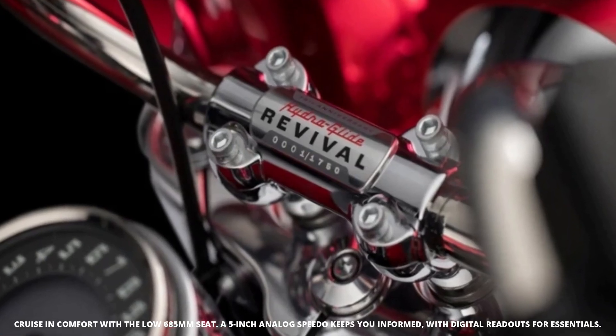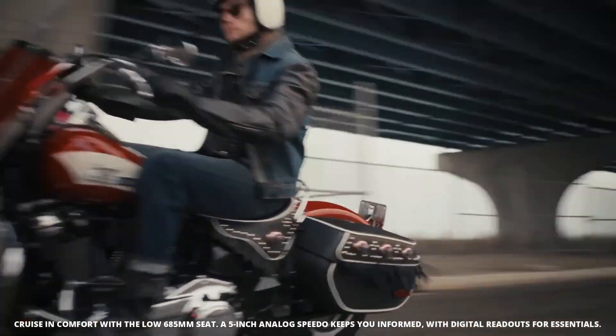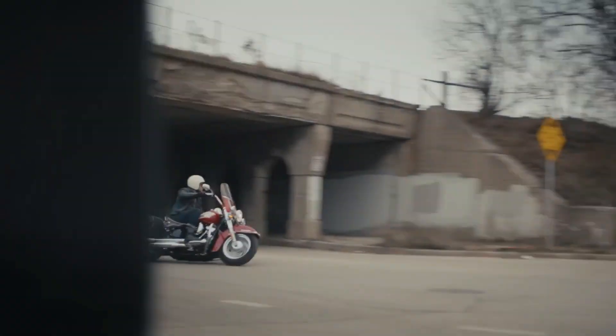A 5-inch analog speedometer keeps you informed, with digital readouts for essentials like gear, odometer, and fuel level.